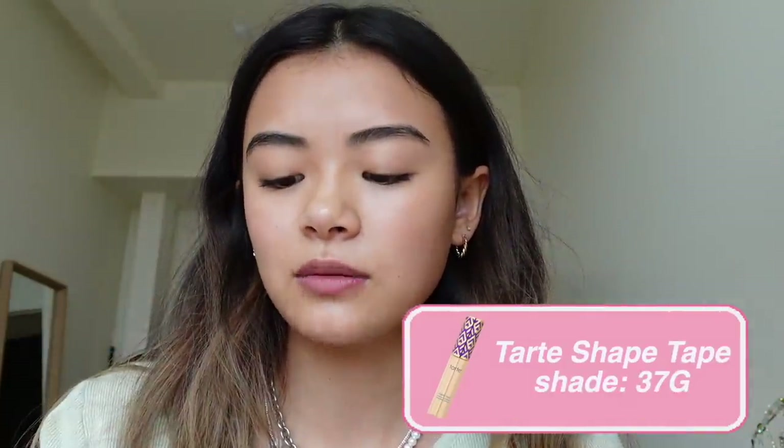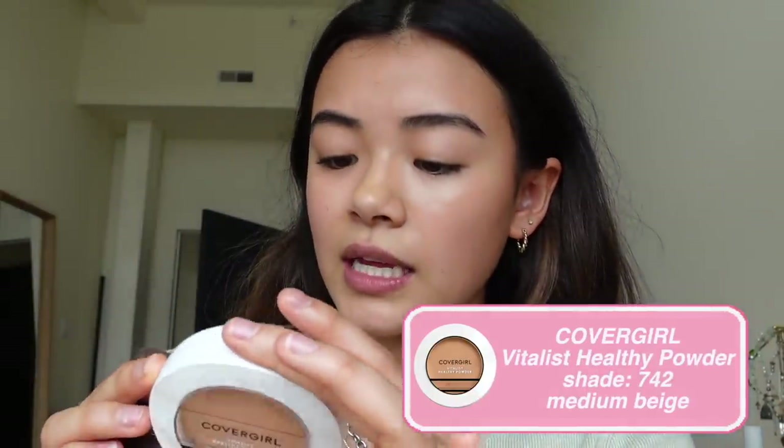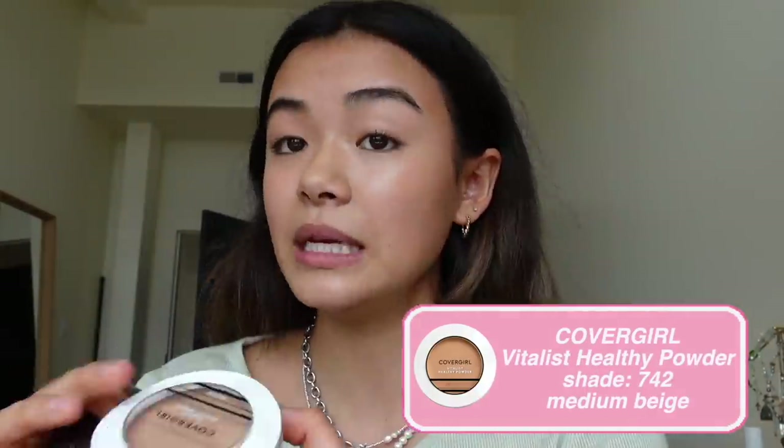Sometimes I'll use a beauty blender — I'm going to wet it and then use it. I kind of rubbed it out too much to cover the spots, so I'm going to go back in with Tarte Shape Tape in color 37G — this one is really high coverage. Now I'm going to do powder just to make my face look a little bit less greasy. Covergirl Vitalist Healthy Powder in shade 742 Medium Beige — it's a little bit bronzy but I like that because it gives my skin a nice healthy tan glow.